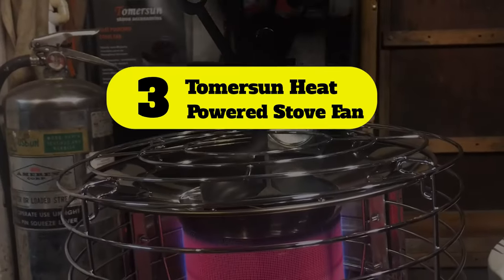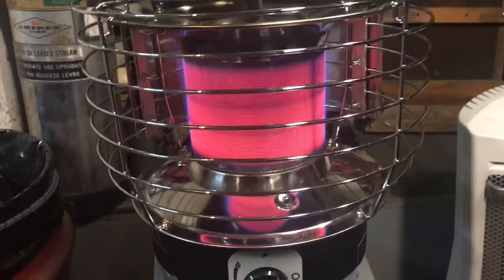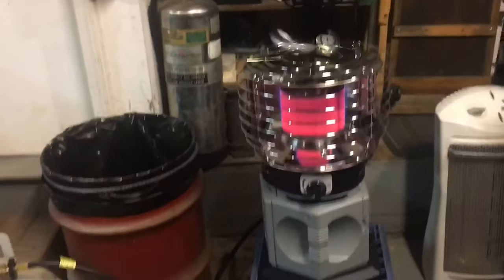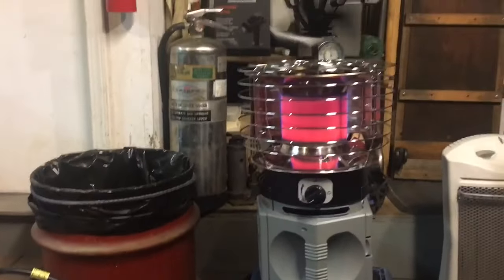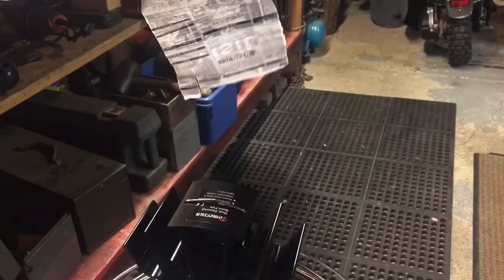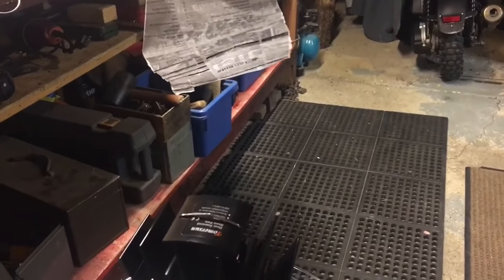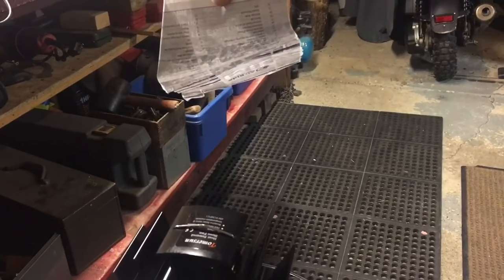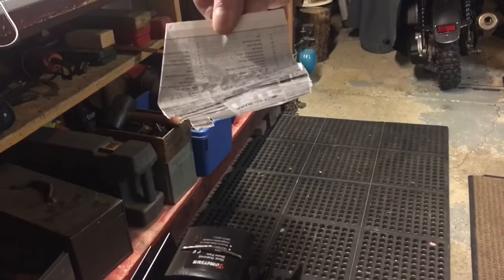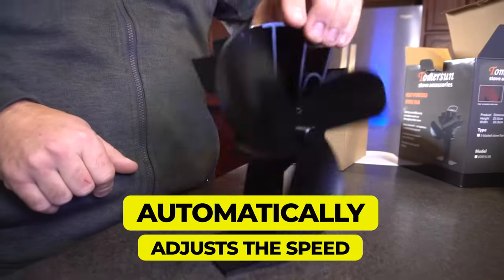Number 3: Timersen heat powered stove fan. Timersen's triple-bladed heat stove fan has a similar design principle to the eco fan listed above — it does not need any electricity or battery to function and comes with an aesthetically pleasing design. Perfect not only for fireplaces but also for log burners or wood stoves. Features a compact size and automatically adjusts speed with the surface temperature of the fireplace.